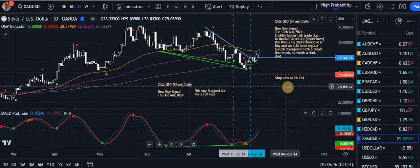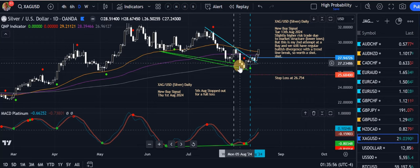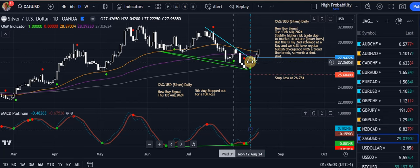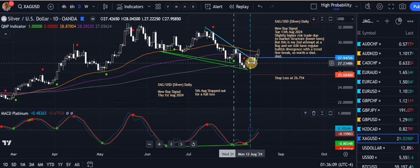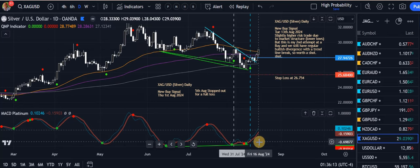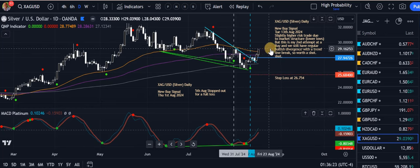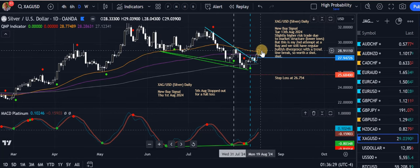Silver — XAG/USD. Took a buy on the 1st of August and was stopped out for a full loss on the 5th. New buy signal appeared — a trend line break, which is good. MACD Platinum still below the zero level so I took the buy — second attempt. Took a couple of days to get going but Thursday and Friday have been kind. MACD Platinum is still just below the zero level and heading in the right direction. So we're helping offset a little bit of that previous loss. I'm also in silver in my private trading with multi-hedge trading. It's heading in the right direction and looking good on silver.